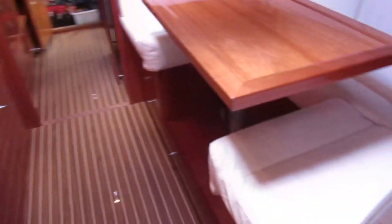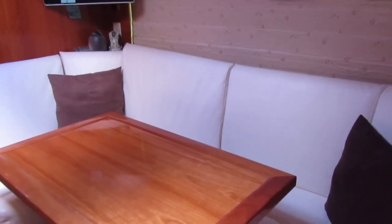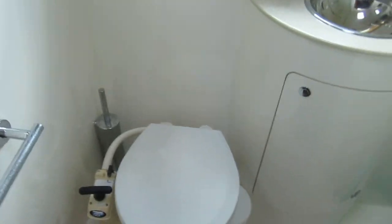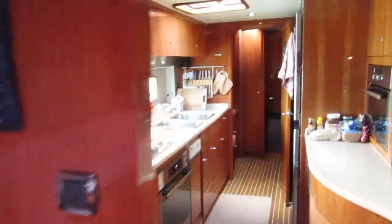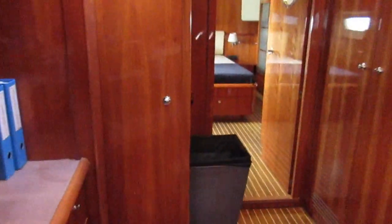The crew quarters are here with a double bunk. A little dining area — crew mess — over here to starboard, or outboard. There's a bunk here that's kind of a storage area for now, and more storage further ahead. And here we've got a washer/dryer.